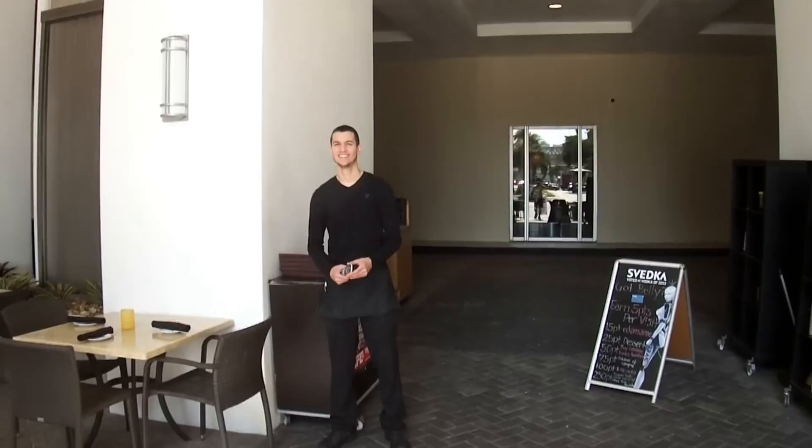Ask for Nick by name. That completes the tour of our outdoor eating area and inside the restaurant. We hope to see you all very soon. Thank you, bye!